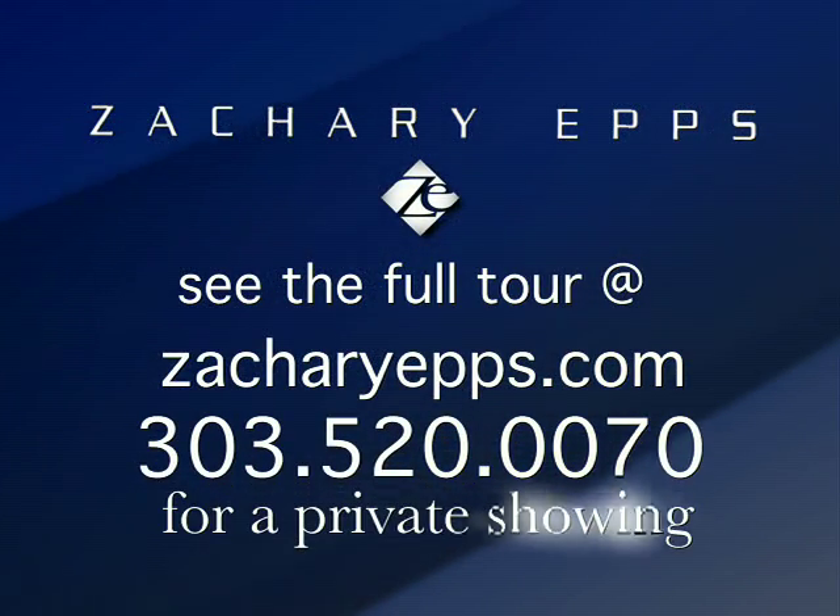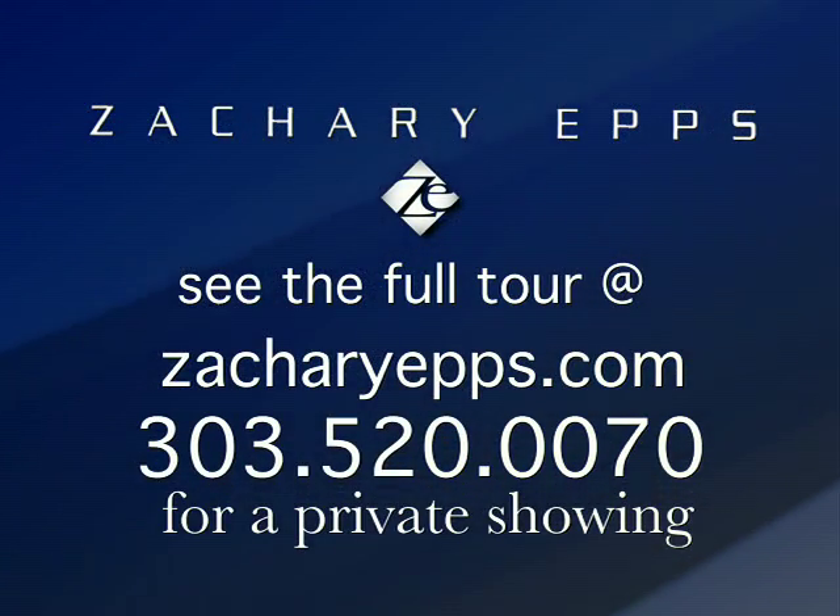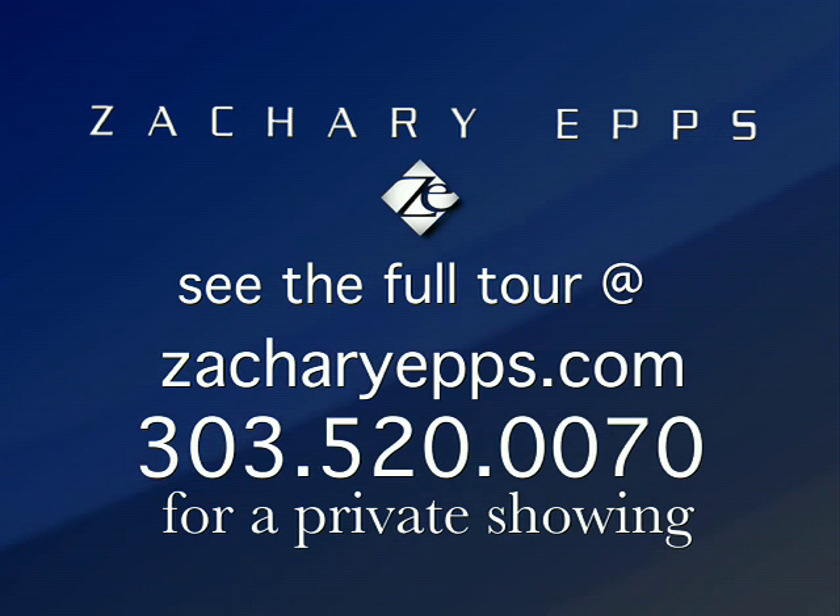Now if you'd like to see the full video tour, please follow the link in the text description for this video — it'll take you directly to the tour on my website. If you're ready to see the inside now, give me a call and we'll set up your private showing.